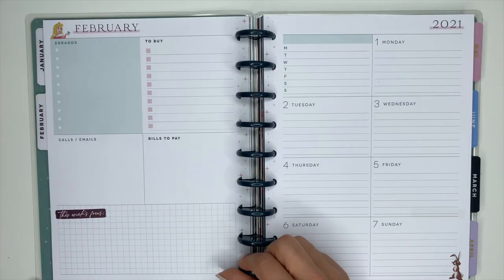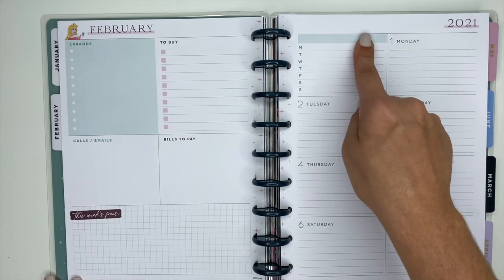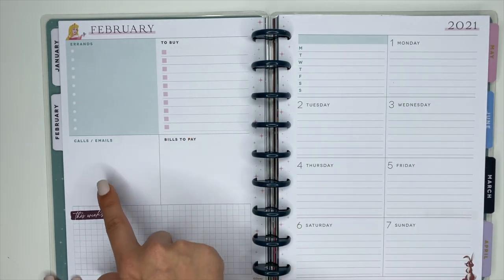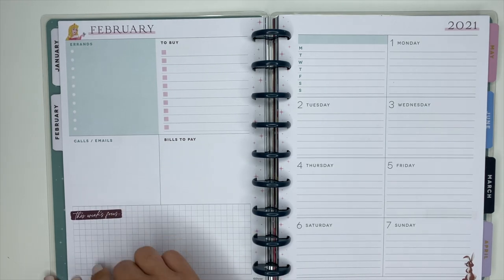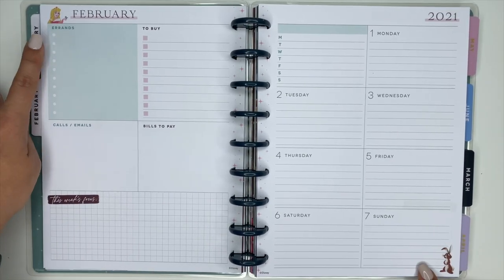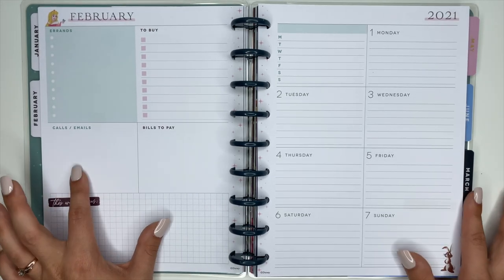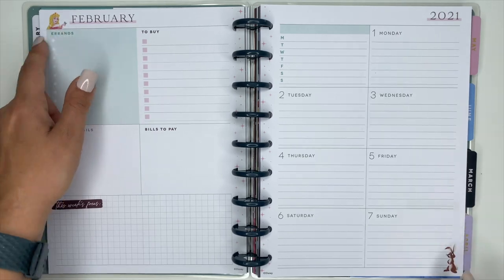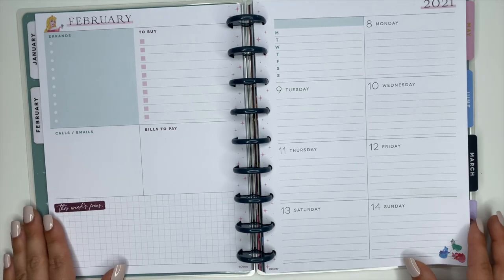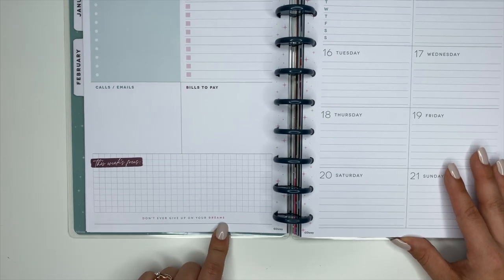The February weekly pages have a greenish-blue color. The elements stay the same throughout the planner — errands, to buy, calls and emails, bills to pay, this week's plans. What changes in the weekly pages is the princess and the colors, which rotate through three different colors. For Sleeping Beauty we have Sleeping Beauty up top, a rabbit at the bottom, alternating with Sleeping Beauty and the fairies. The third-week quote says 'Never give up on your dreams.'